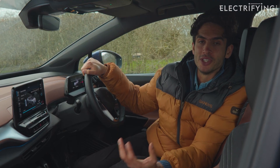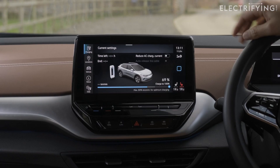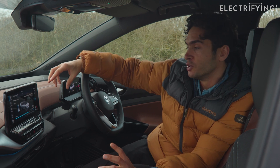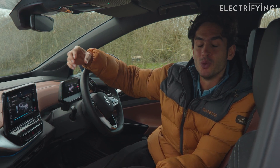One thing you really need to look out for with a used ID.4 is the infotainment system. When it was first launched there was lots of criticism that it was quite laggy, kept freezing, and had problems with smoothness. So when looking at a potential used buy, get in, have a play around, and make sure everything is working smoothly.